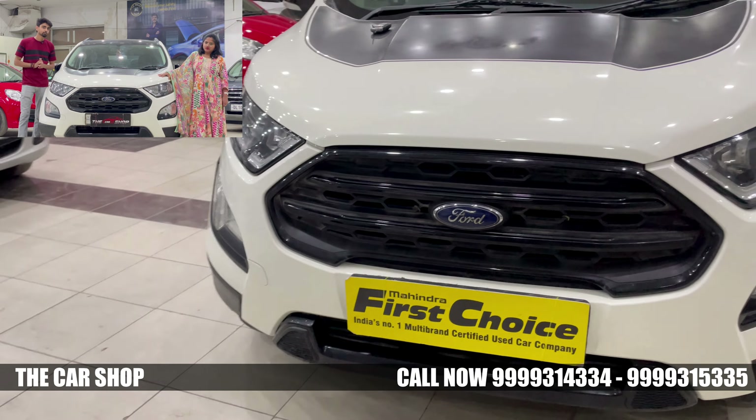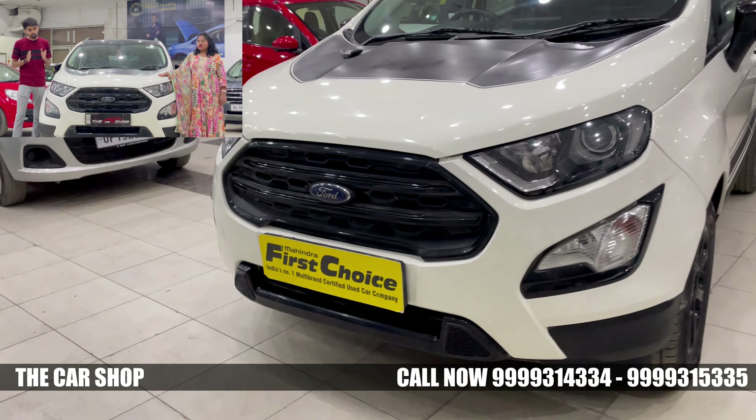If you compare the look, you can see the look is very fresh — it still looks like a 2020 model.